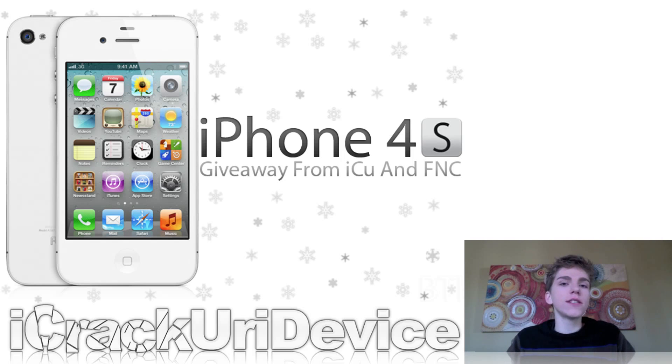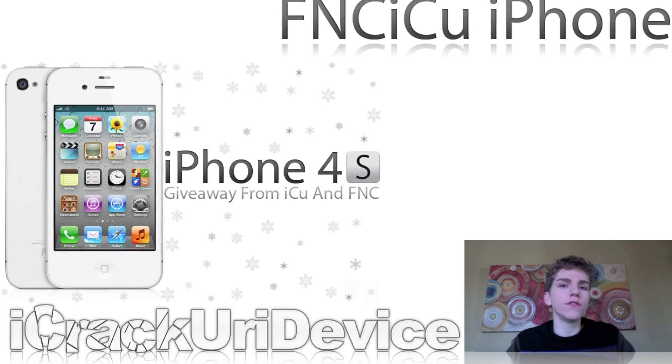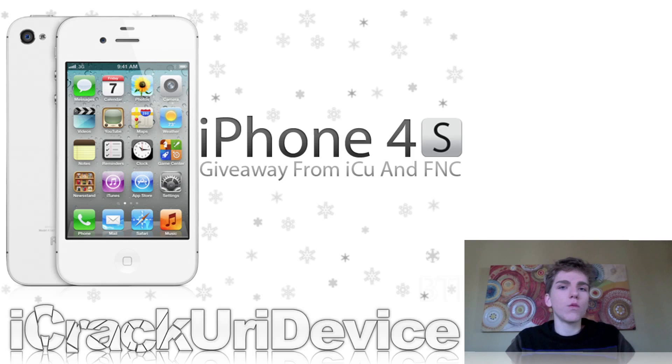And if you want to gain entries, simply rate up our videos, favorite them, and leave a comment down below in the comment section with the phrase FNC ICU iPhone. Once you do that, you will be entered into our giveaway to possibly win the iPhone 4S. Remember, you can do this multiple times on our new videos. Also, we will be launching a website soon that will have more ways for you to actually enter the giveaway. So with that said, we're going to move on to all of the jailbreak and unlock news.